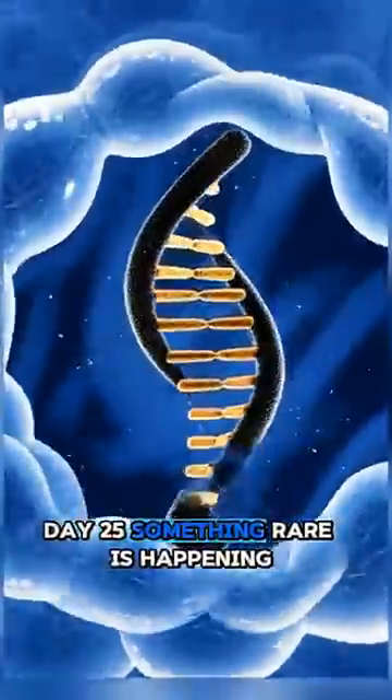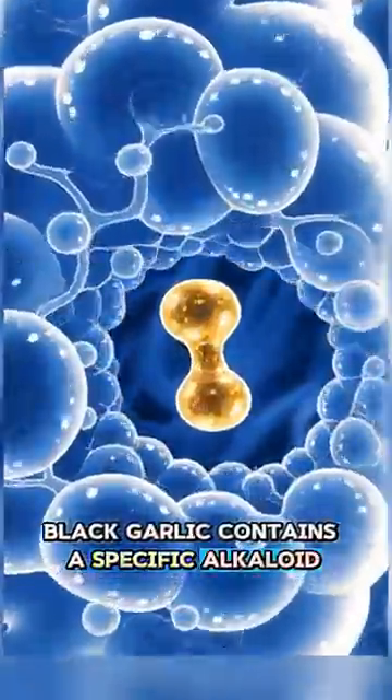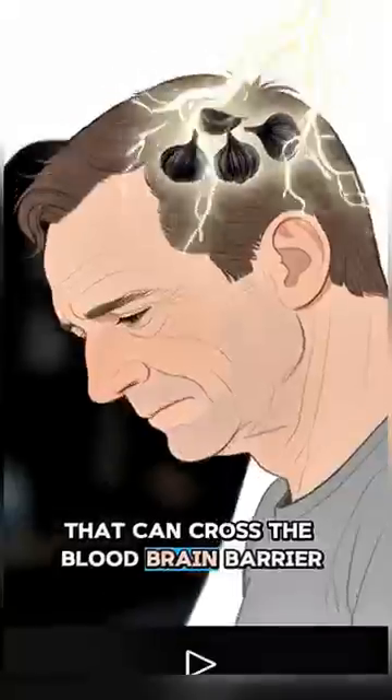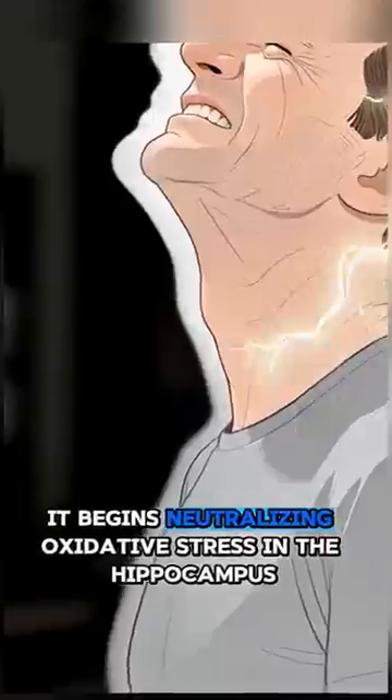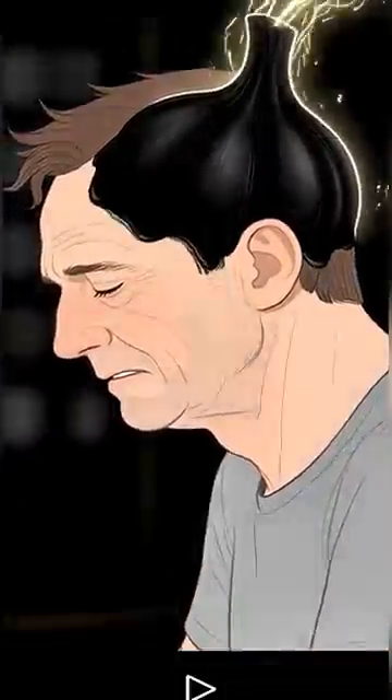Day 25. Something rare is happening. Black garlic contains a specific alkaloid that can cross the blood-brain barrier. It begins neutralizing oxidative stress in the hippocampus, the brain's memory center. Leo starts to experience hyperlucidity — his recall is faster and his sleep is deeper, because his brain is no longer fighting micro-inflammations from processed sugars.